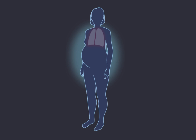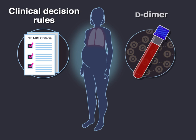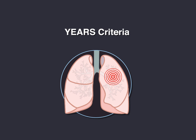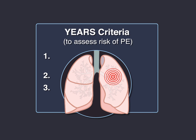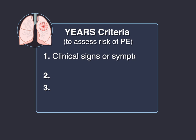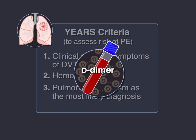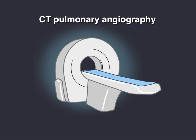Few studies have evaluated the use of clinical decision rules or D-dimer to diagnose pulmonary embolism in pregnancy. The YEARS criteria are used to evaluate suspected pulmonary embolism. They include three criteria to assess risk: clinical signs or symptoms of DVT, hemoptysis, and pulmonary embolism as the most likely diagnosis. On the basis of these criteria and their D-dimer result, patients may then undergo CT pulmonary angiography.